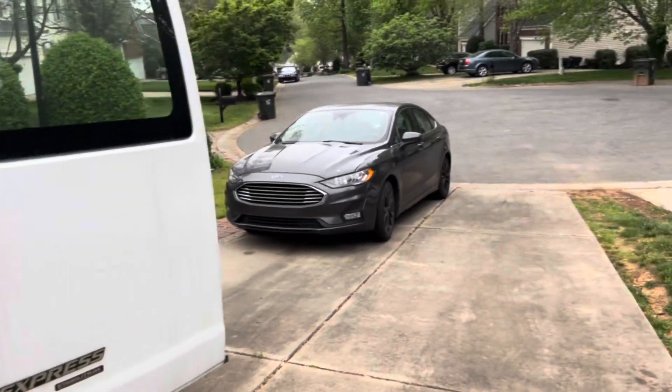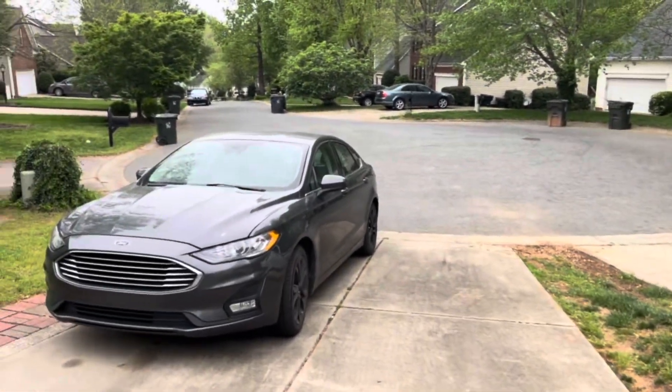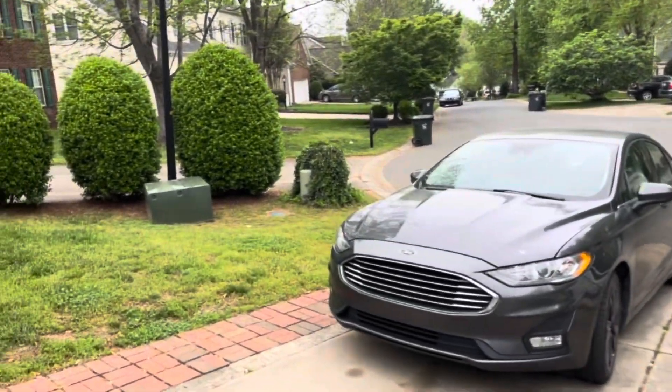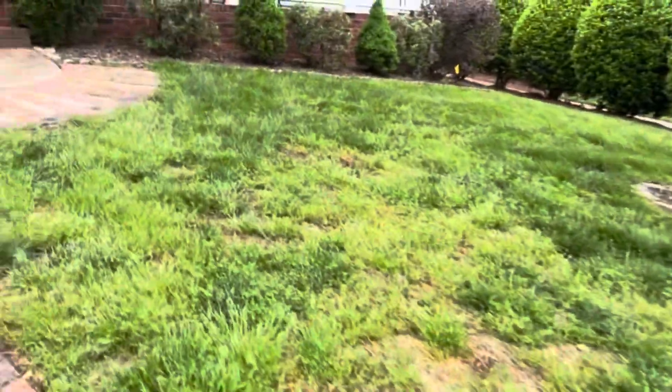There goes the new Good House Mobile. This client's a repeat client — I've worked for them numerous times. They have a rental here where the carpet has not been taken care of by the renters. They just wanted to get it cleaner, smelling good, and deodorized. So let me take you inside and show you what we're up against.